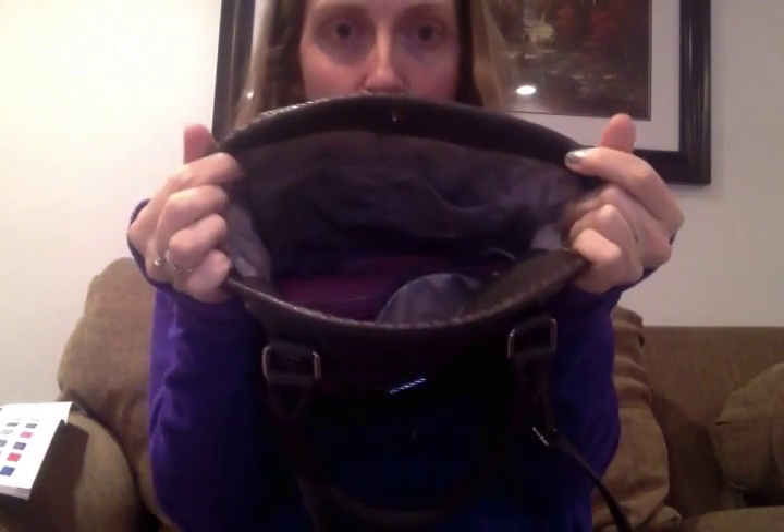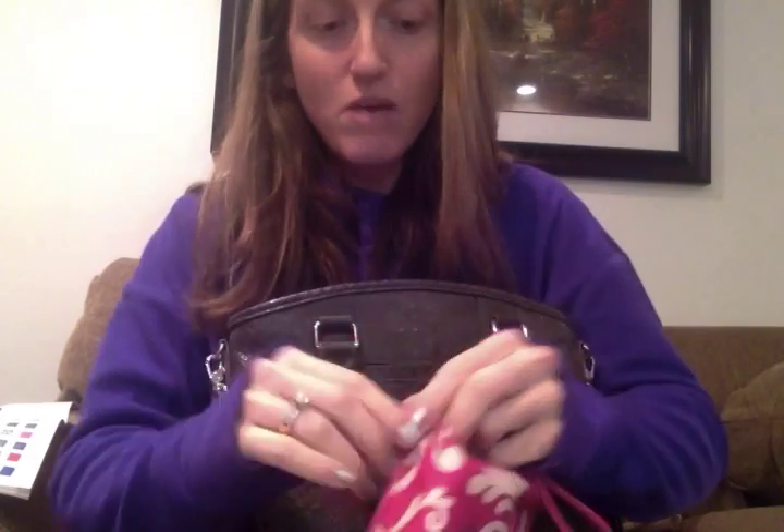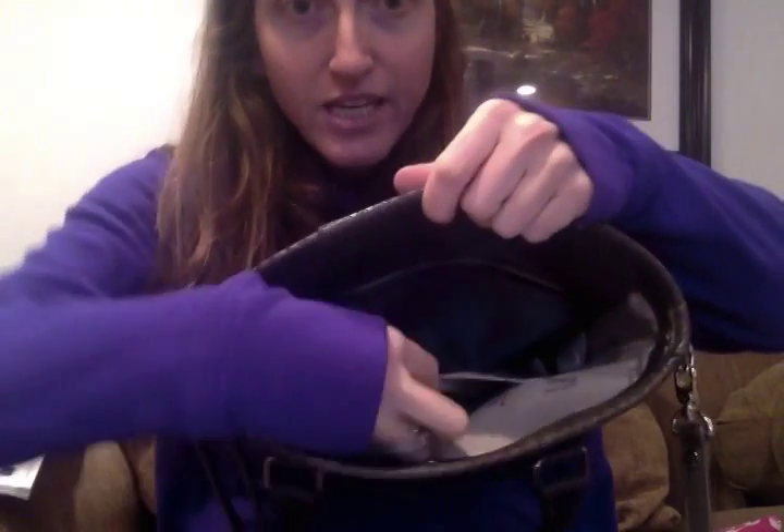I've got my All About the Benjamins wallet, which I can't say enough awesome things about. I've got my sunglasses, my extra charger cord because my battery is terrible. I've got a mini zipper pouch with a wristlet strap, and inside I keep all my little goodies — chapstick, band-aids, gum — things I don't want just floating around my purse.